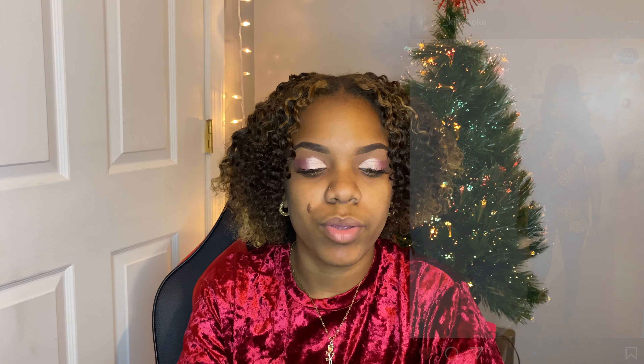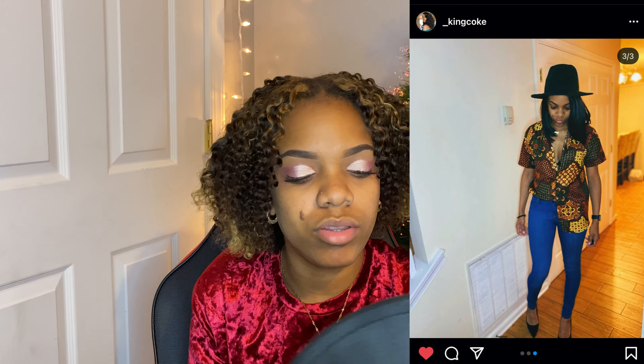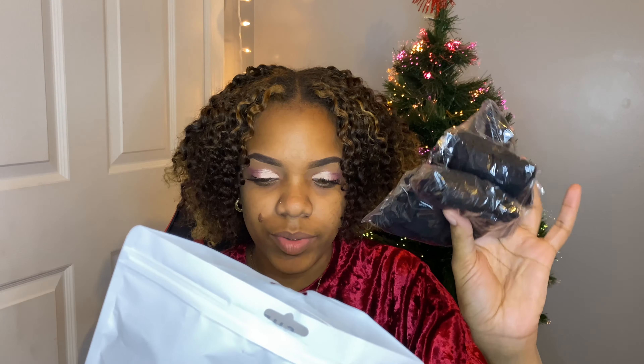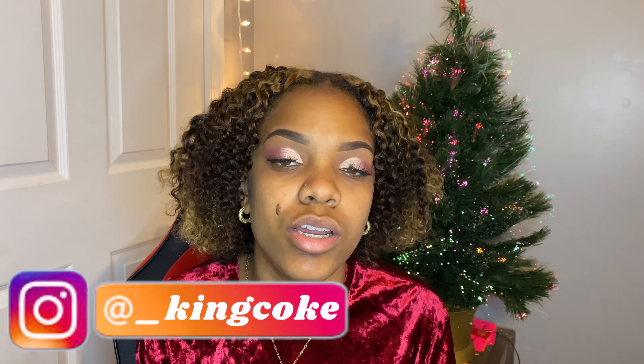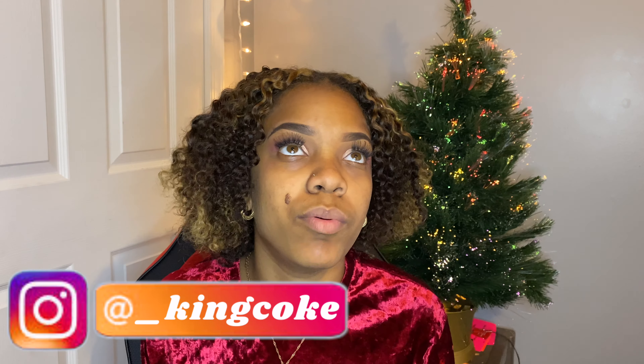I bought this fedora to go with a shirt that I'm gonna show you guys. I was gonna post the picture just to show you how I put the outfit together, the shoes that I wore with it and everything. I didn't have a black fedora so that's that on that. This bag is a three-piece set of stockings — one has polka dots, well two of them have polka dots and one has ribbons on them. I needed that to go with another outfit I'm gonna put together soon. You guys will see — stay tuned, make sure you follow me on Instagram at underscore King Coke so you can keep up with how I pair all of these items.